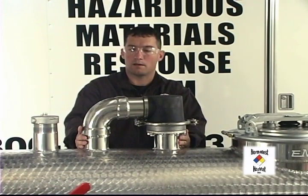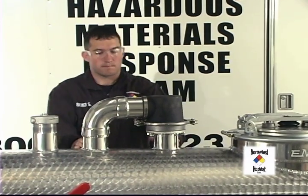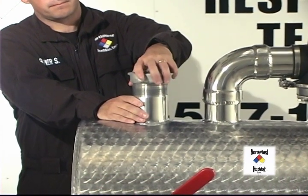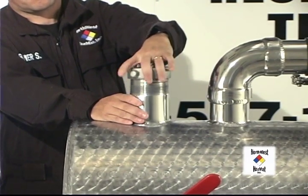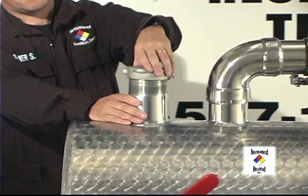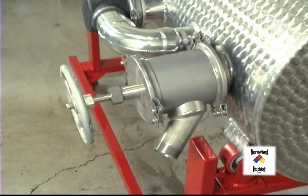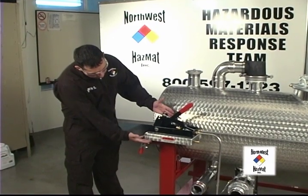Later in the demonstration, I will show you how this system can fail and what you and your team can do to prevent a spill. So far, we have talked about systems that you would find on an MC-306 or 406. The next thing you will see is a 3 inch clean out. This is something you will find on a chemical truck such as an MC-307 or 407, but not on a fuel hauler. This has been installed so you can practice with the BETS emergency offloading fixture.